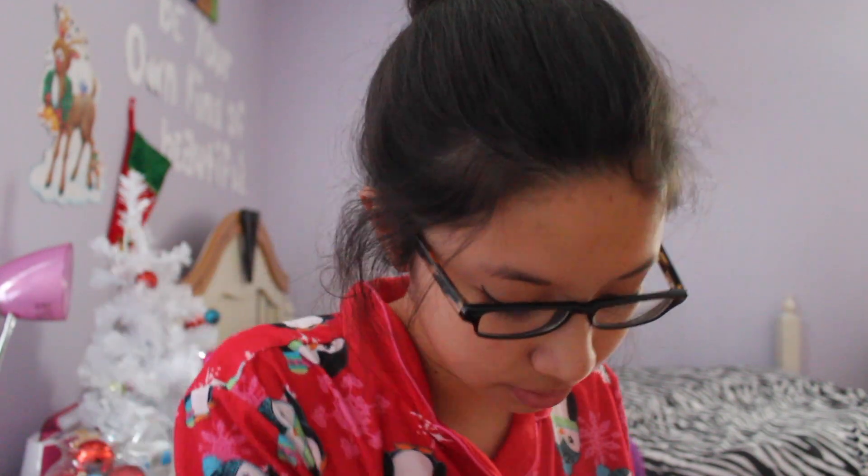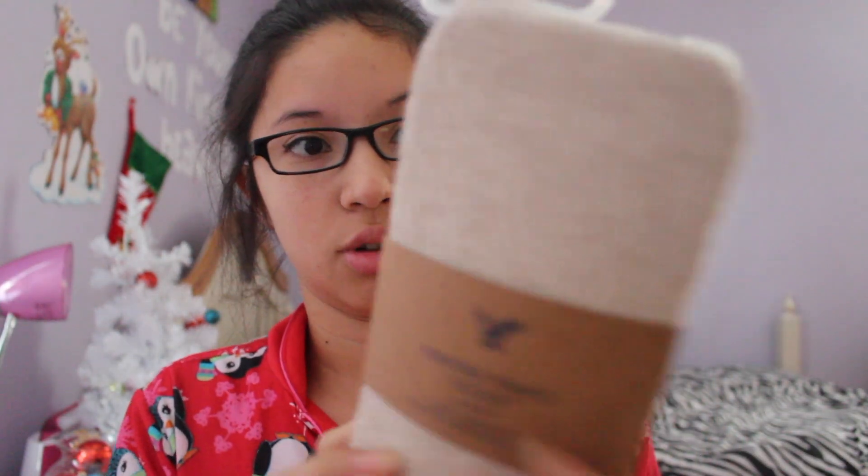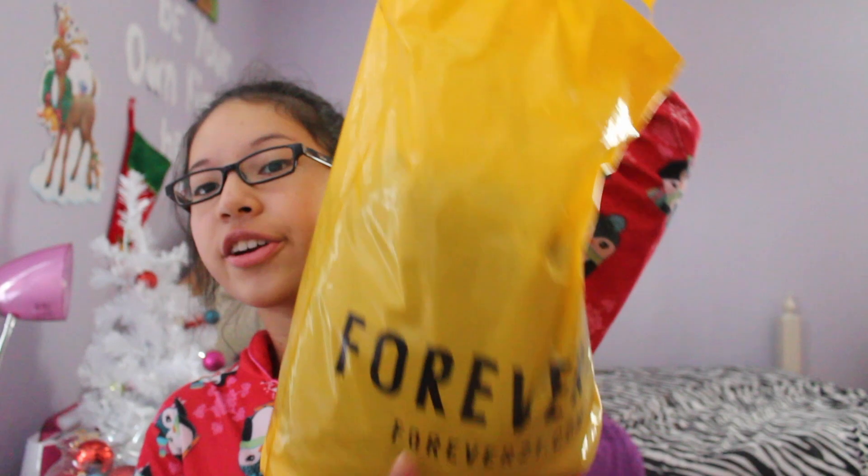Next place is American Eagle, and typically I only get one thing. I got these cream-ish, beige-ish tights and I love these so much. I don't have anything like this and I am so excited to wear these.